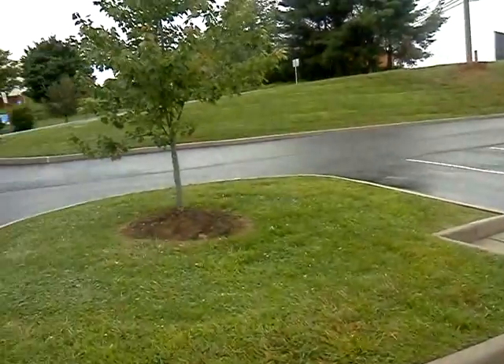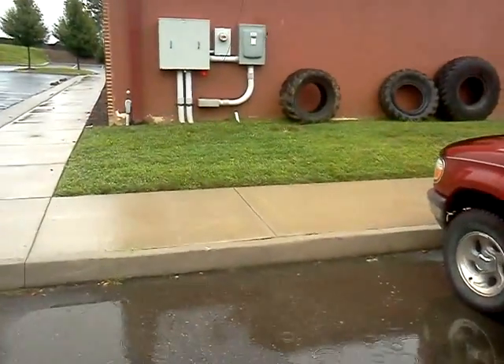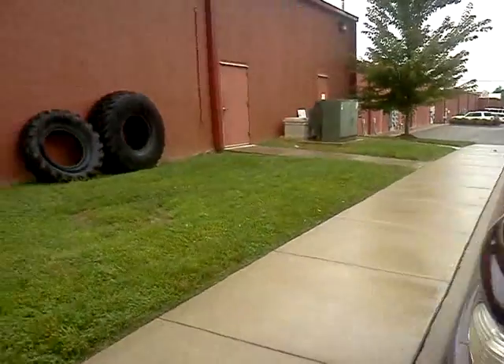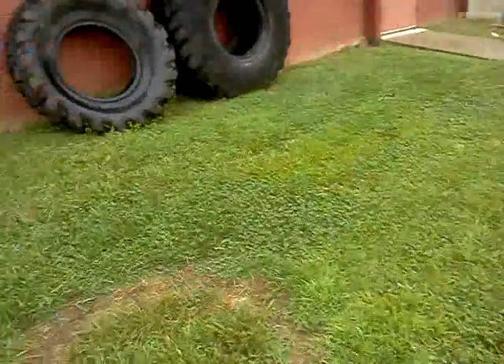I just got here and it's just pointing in this general direction and there are so many beacons back here. There's magnetic items, there's these big giant tires, there's whatever that is, and I'm just gonna check out a few things and see if I can find it really quick here.